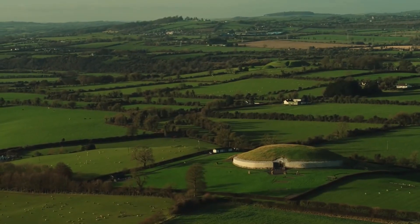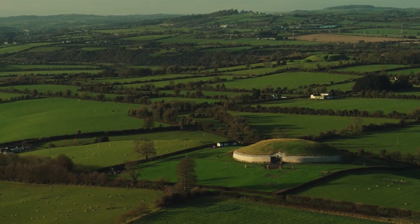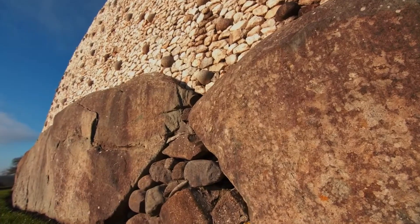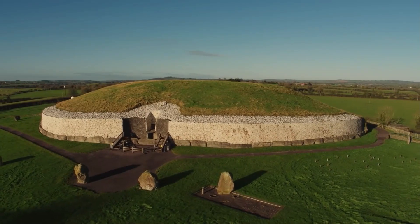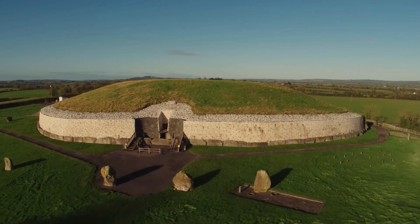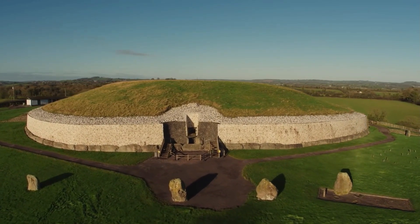Number 1. In the greenery of County Meath, Ireland, lies Newgrange, a Neolithic tomb older than Stonehenge and the Egyptian pyramids. Built around 3200 BC, it is part of the Brú na Bóinne Complex, a World Heritage Site that also includes the tombs of Knowth and Dowth.